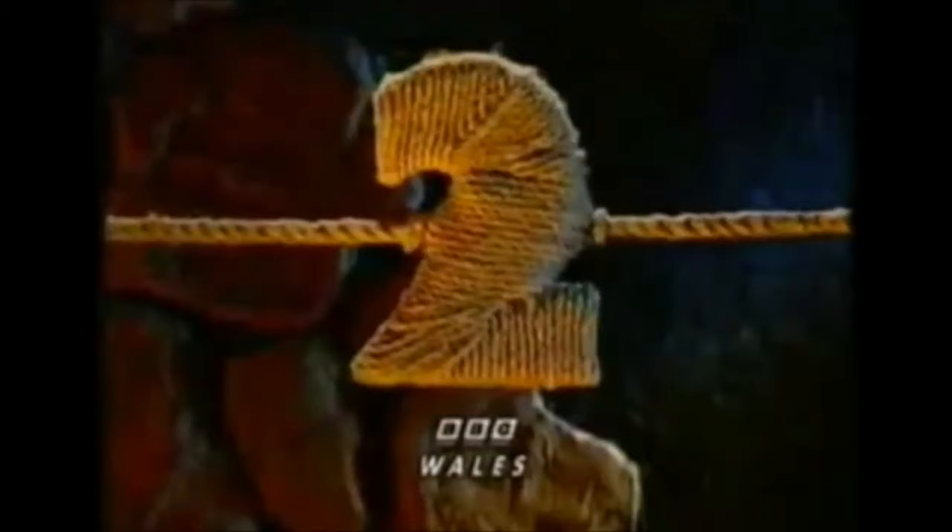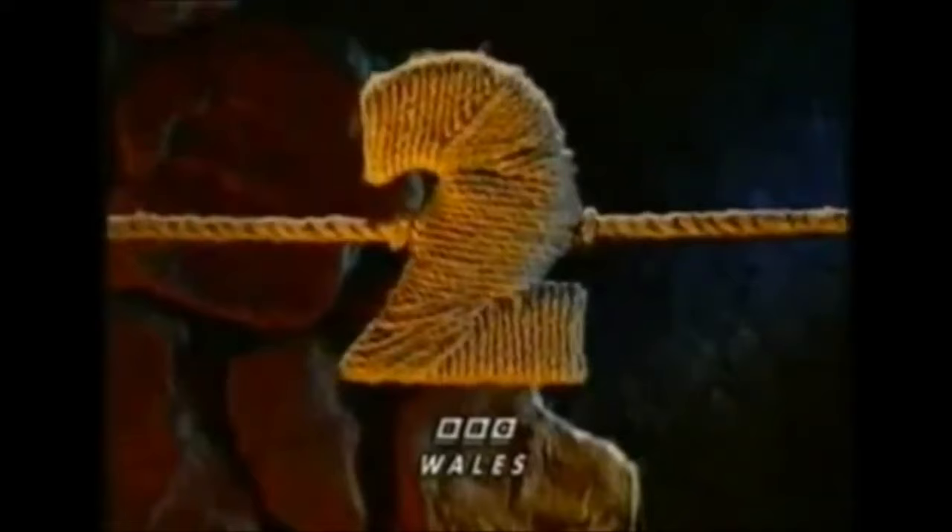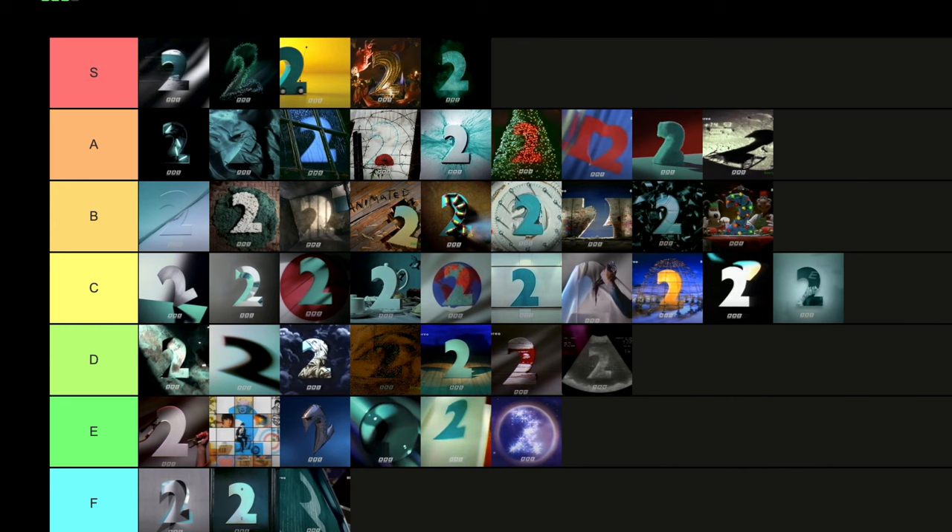Then we have Tug of War — a BBC Wales exclusive from 1997. A really interesting design. I like the design of the two in that tug of war aspect — you never see the victor. It has an eerie quality to it, actually. I'm going to put that in C tier for the design perspective alone.